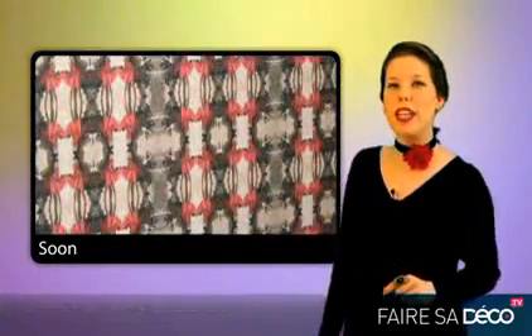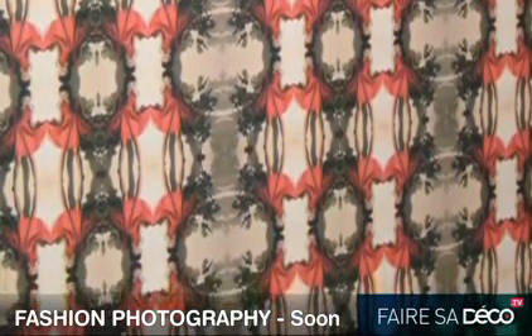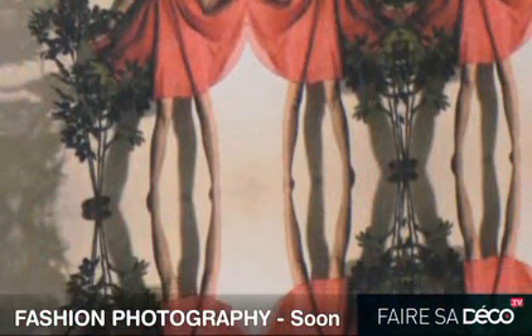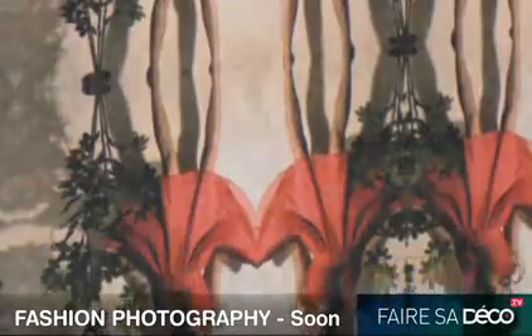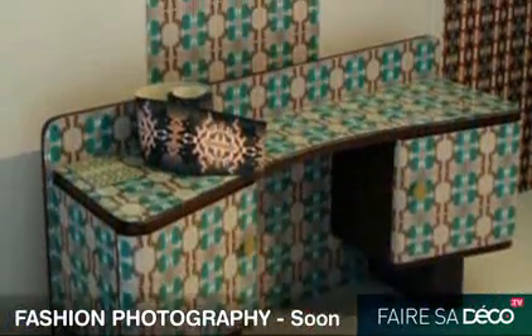Now you can with the latest wall coverings from Soon. It looks like a kaleidoscope, but look closer and you'll see some of the hottest fashions on the catwalk on your wall. And you can have the latest fashion for your wall on your furniture as well.